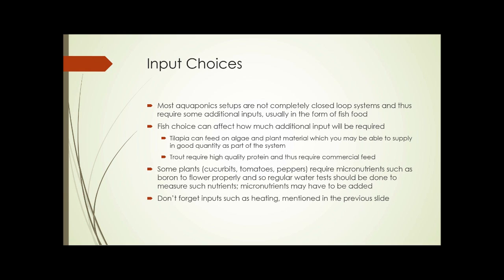Input choices: very few aquaponics systems are true closed-loop systems. Most require some additional inputs, usually in the form of fish food. Your fish choice affects how much input is needed — tilapia, for instance, can feed on algae and plant material that may be supplied within the system, while trout require high-quality protein and commercial feed. Some plants such as cucurbits, tomatoes, and peppers require micronutrients like boron in order to flower properly, so regular water tests should be done and micronutrients may need to be added. Don't forget to factor in inputs such as heating as well.